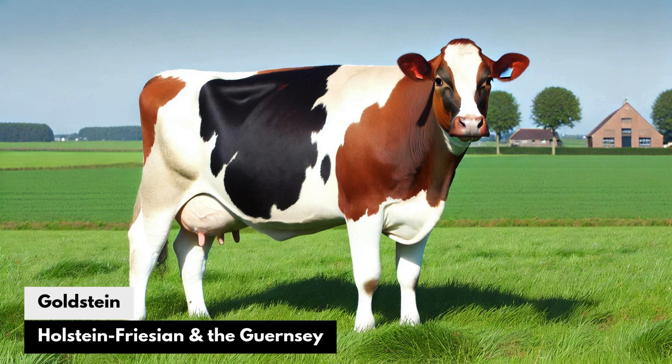Goldstein: The Holstein Friesian and the Guernsey. The Goldstein would merge the high milk yield of Holstein with the golden, nutrient-rich milk of Guernsey cows, resulting in a cow that could revolutionize the production of nutrient-dense milk with a high yield, ideal for organic or health-conscious dairy markets.